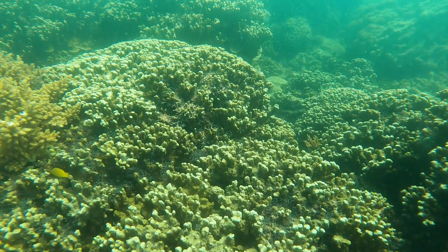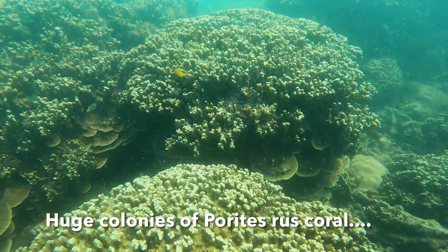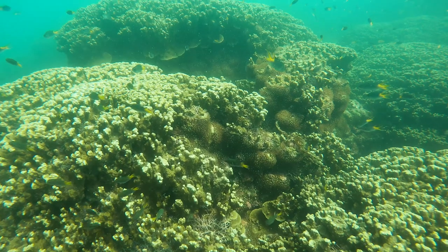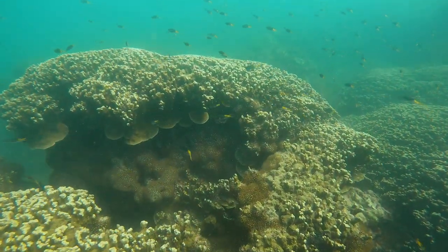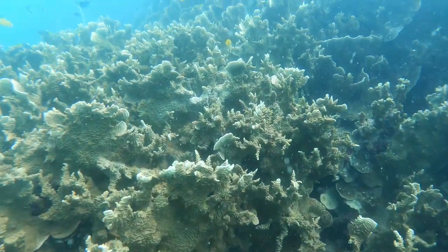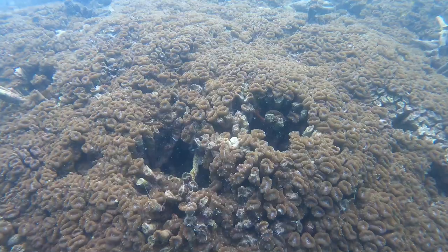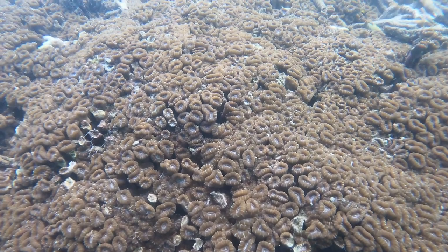These deep southern reefs are dominated by a type of Porites coral known as Porites rus. This unusual coral forms huge colonies tens of metres across on the deep slope, and these have survived through the 40 years of this study with little change. A variety of other large corals are found amongst the Porites rus colonies on these deep southern reefs, and pictures of some of them are shown here.